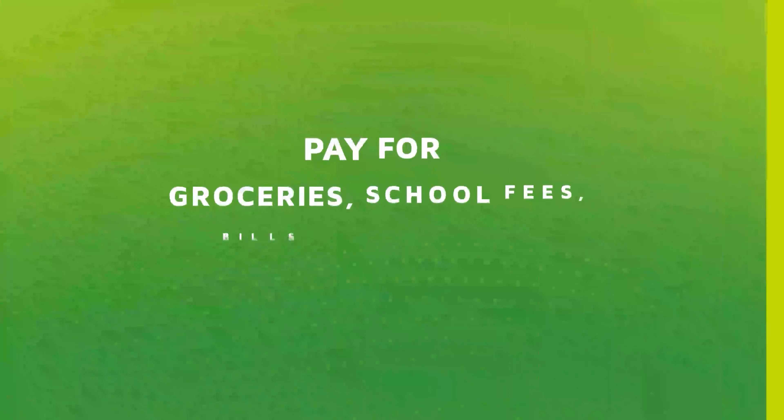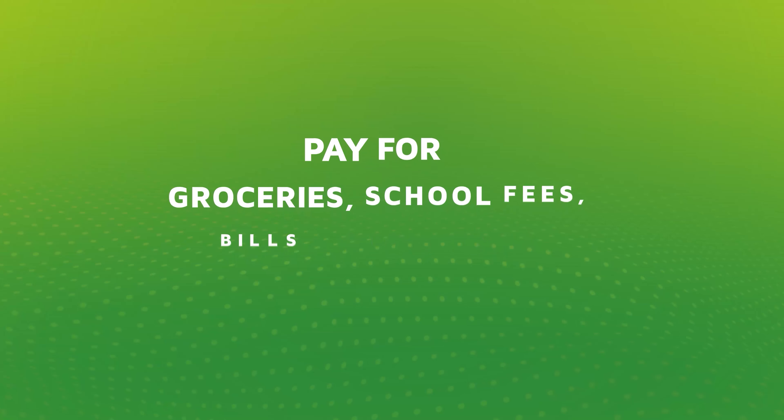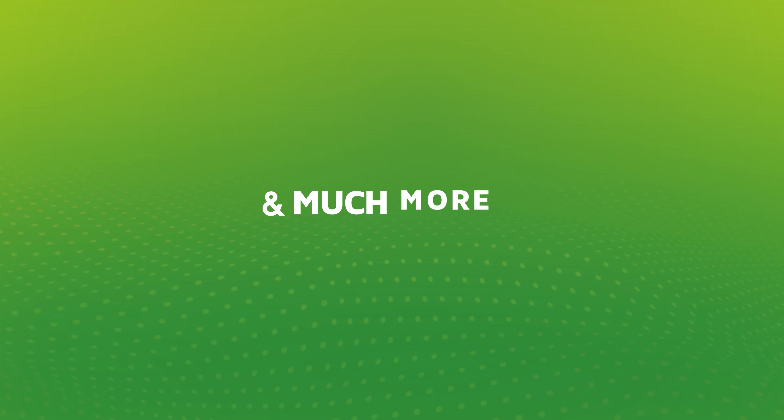With Zipit Smart, you can do so much more. You can pay for your groceries, you can pay for school fees, you can pay for bills, you can pay for your insurance, you can even pay for your tithes and offerings at church. There are so many benefits that you can enjoy using Zipit Smart.